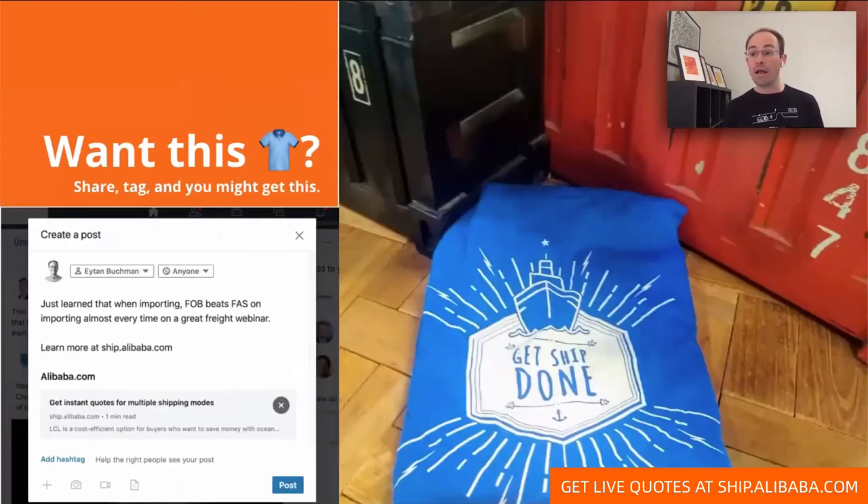Before I get started, I've got this cool shirt that says 'I make freight look good.' If you want to get a cool shirt that says 'get it done,' if you hear anything interesting while we're doing this presentation, head into LinkedIn or Twitter, share that insight with your crew, write learnmorechip.alibaba.com, and then tag alibaba.com. We'll go through the comments people leave afterwards and send one person a t-shirt.